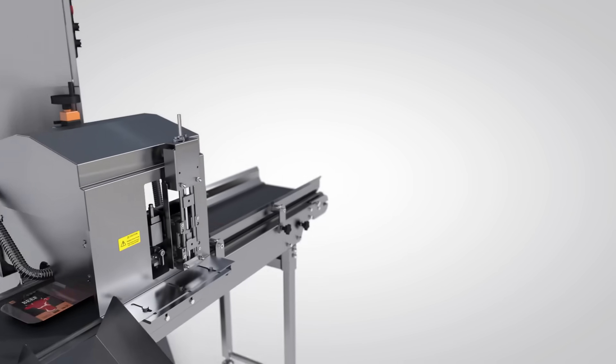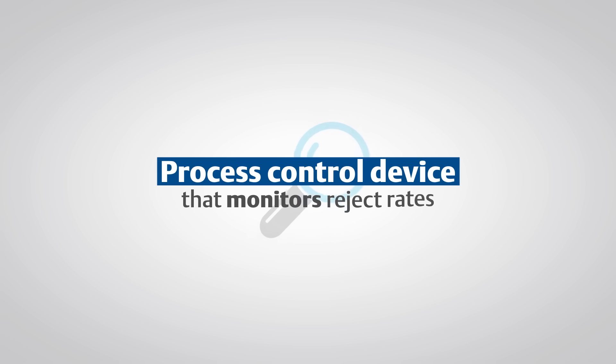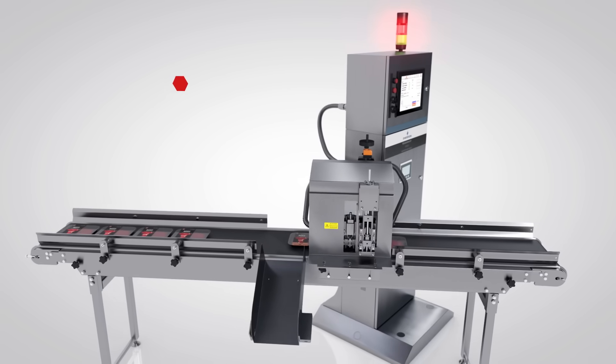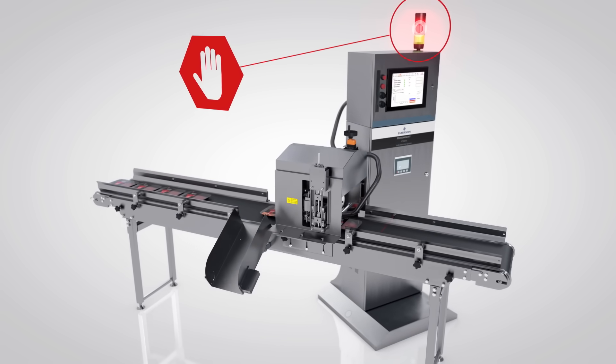The CT4215 not only ensures 100% automated real-time testing, it's also a process control device that monitors reject rates. To avoid waste and address problems immediately, an alarm will stop the line if consecutive packs are rejected, suggesting a systemic issue.